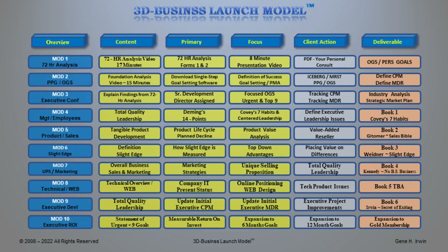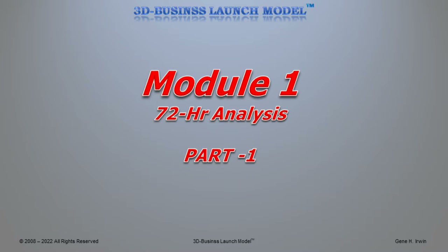Shown briefly again is the overview of the 3D Business Launch Model and the 10 different modules we'll be working on to help you accelerate your business. Keep in mind, most of these will change as we begin working with you in detail. We're going to start explaining to you all of Module 1 right now: the 72-hour analysis from the 3D Business Launch Model, Part 1.